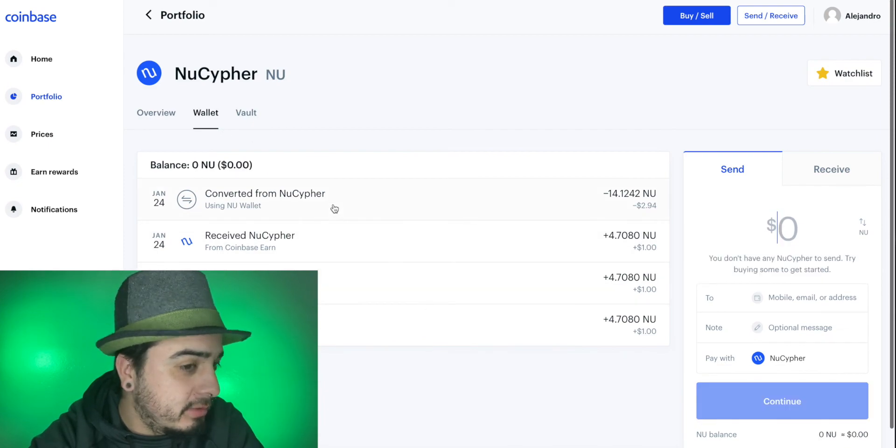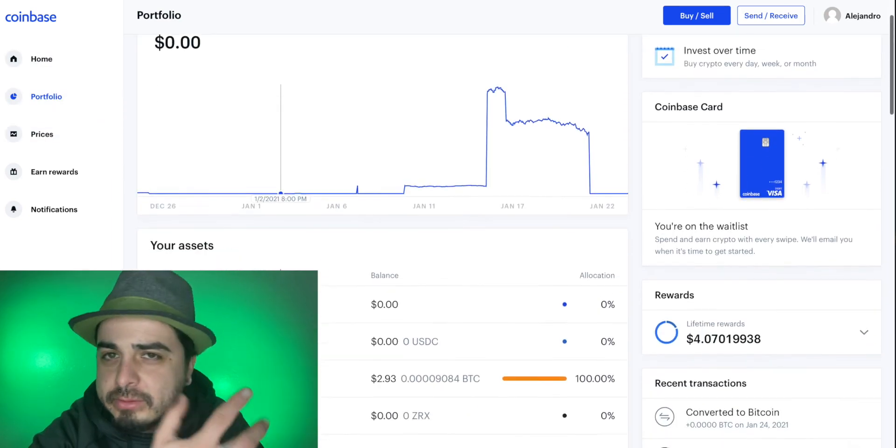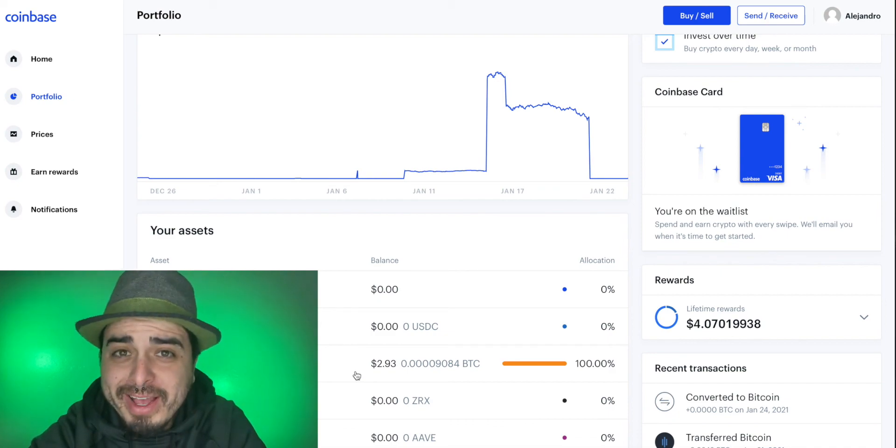It says it's converting — I didn't even notice that. Let's go back to my portfolio. There you go — it was just laggy. But we're rich. Super quick, super easy.